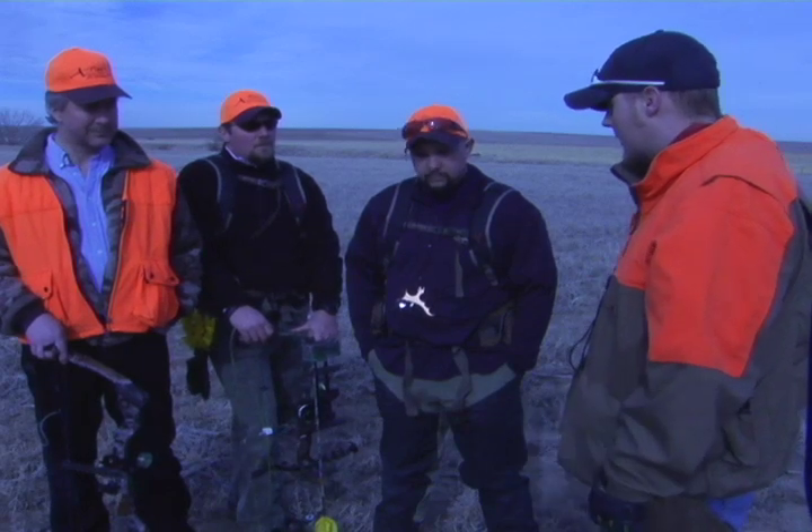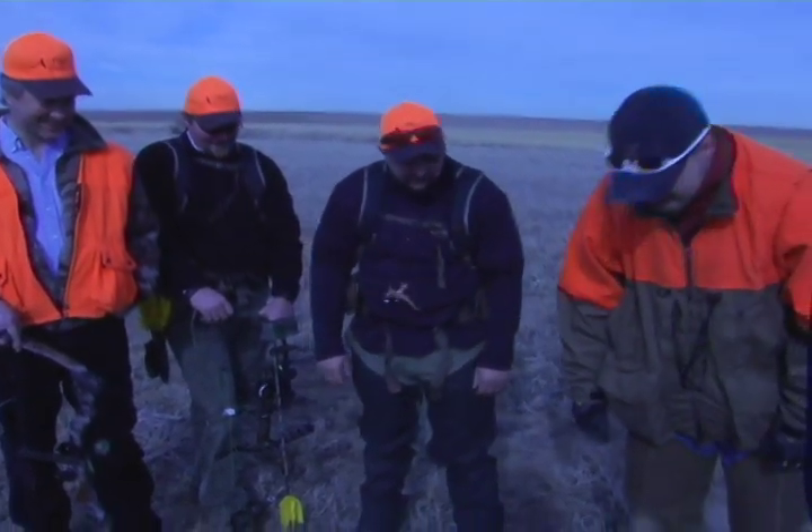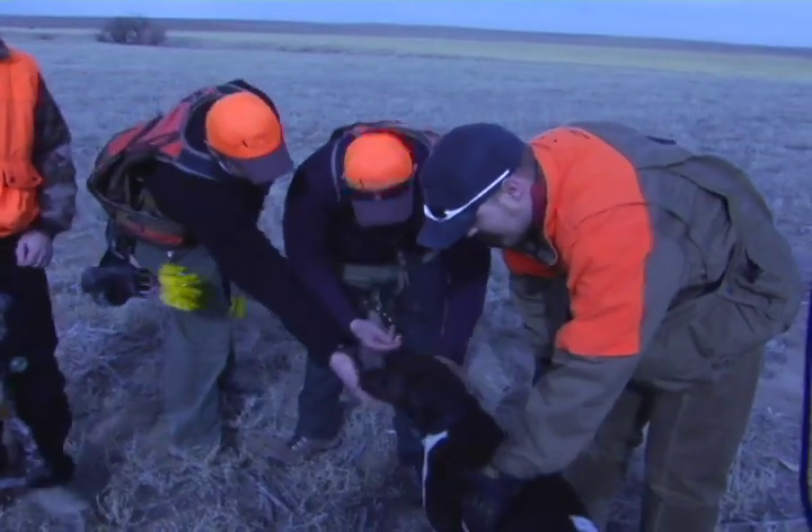We're going to make sure we stay in a line. I'll straighten things up if we get jumbled. We want to be right off each other's shoulders, about 10 to 15 yards apart. We'll let the dog work. Should be good to go. Can we meet Clover? This is Clover, guys. She's going to be our guide. Ready for the birds?